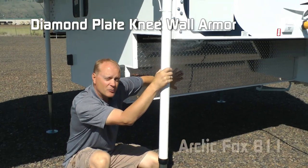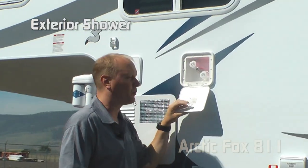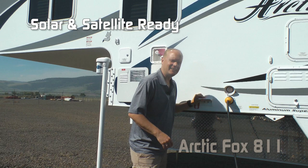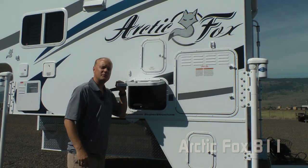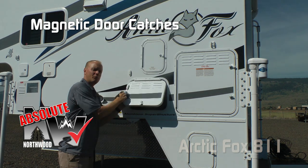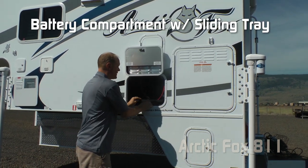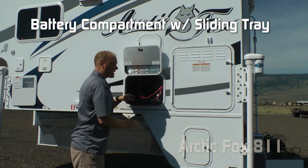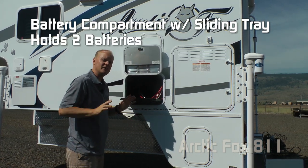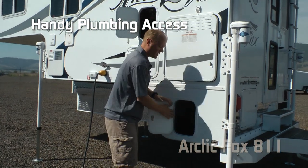Diamond plate knee wall armor, a 6-gallon gas-electric DSI quick recovery water heater, exterior shower port, and solar and satellite ready. All Arctic Fox baggage compartment doors are absolute Northwood — 1-inch thick and insulated — with magnetic door catches. One door houses the battery compartment with a sliding locking battery tray that will accommodate two full-size batteries, and there's plumbing access in not one but two spots, plus additional storage.